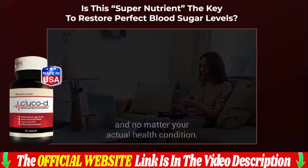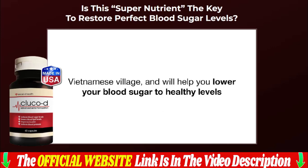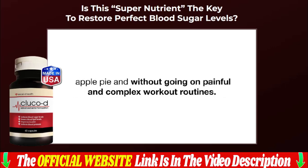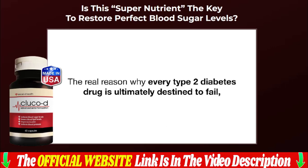Each capsule is manufactured in an FDA-approved, GMP-certified facility under sterile, rigorous, and accurate standards. The capsules are pure and non-GMO. You can be sure that they do not contain dangerous stimulants or toxins, and most importantly, they are not addictive.